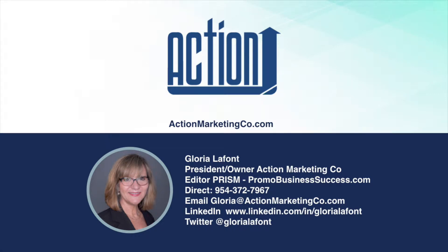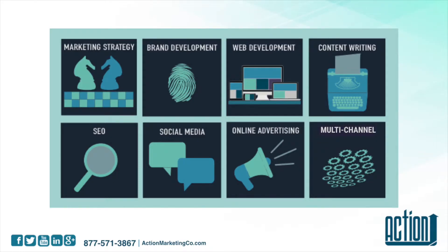Hello, my name is Gloria Lafontaine with Action Marketing. We are a digital marketing agency that specializes in working with distributors to help them stand out, attract clients and increase repeat business using proven marketing strategies.